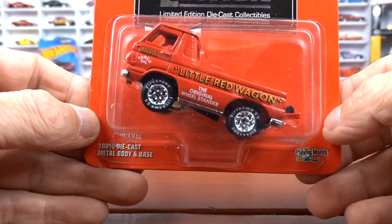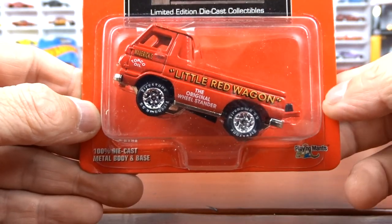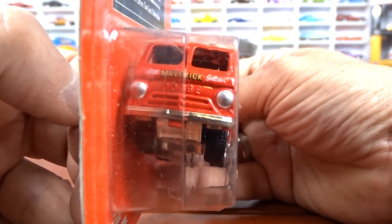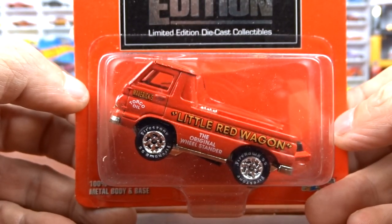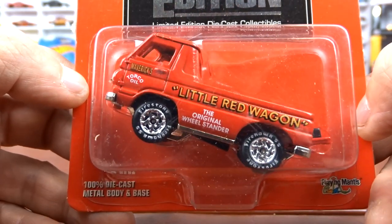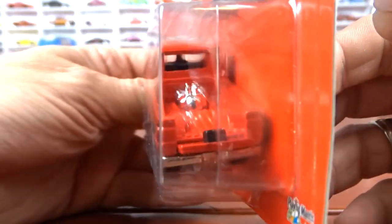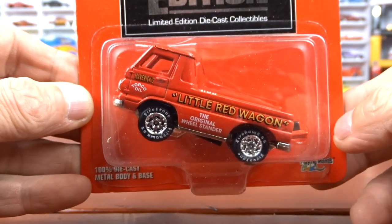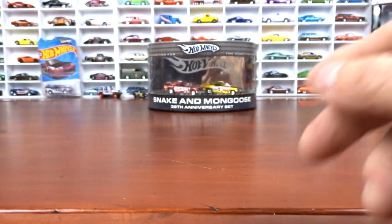And then we got Little Red Wagon. This thing is just great. I remember seeing this on television — I've never seen it in person, but I've seen this thing go down the track. It says 'the original wheel stander,' wheelie all the way to the end. Pretty cool. I like that. I know Johnny Lightning has done a few of these, and this is actually the first one I've gotten.